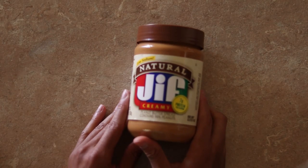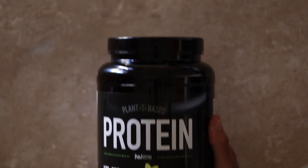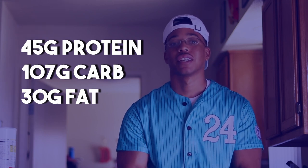Three servings of quick oats, one serving of peanut butter, one cup of almond milk, one cup of water, and one scoop of protein. You don't need a giant 3,200 calorie smoothie first thing in the morning unless you're going to be on the go all day. This is the type of meal plan for a regular day at home or at work. This smoothie comes out to 45 grams of protein, 107 grams of carbs, and 30 grams of fats — that's meal number one.